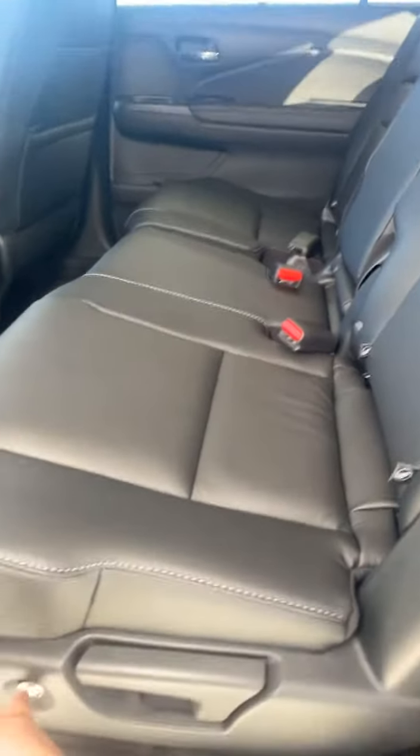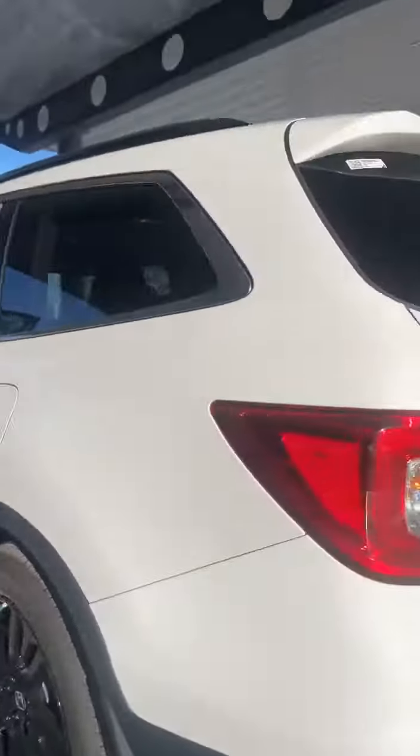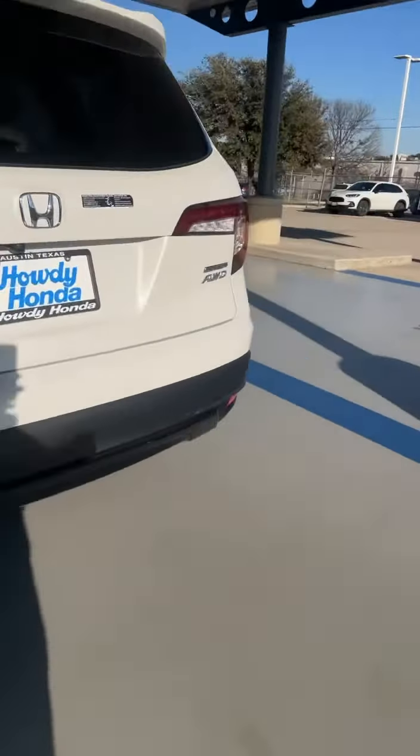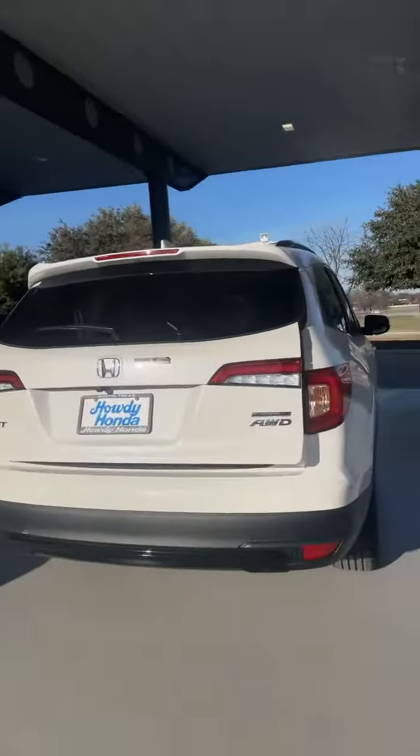You get a beautiful third row, and right here with this button you access the second row. There are USB ports in the middle. It's equipped with all-season floor mats all the way around. Come close to the back with the key and it will automatically unlock the tailgate.